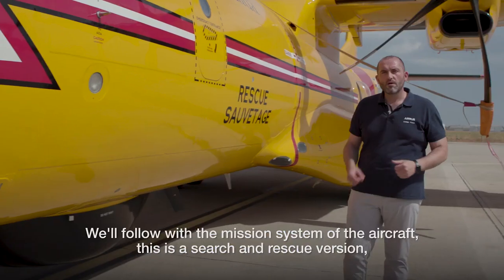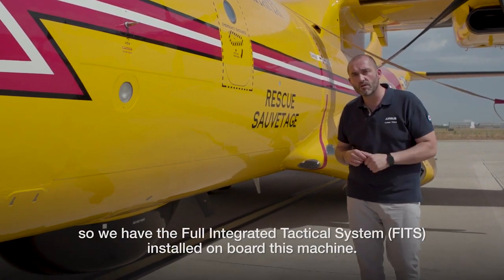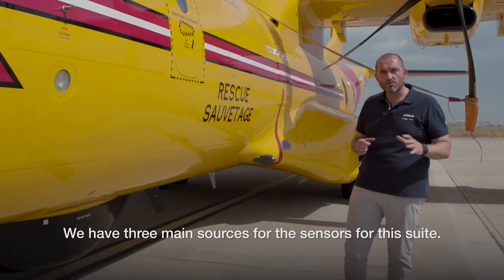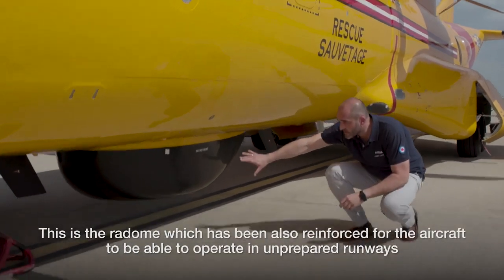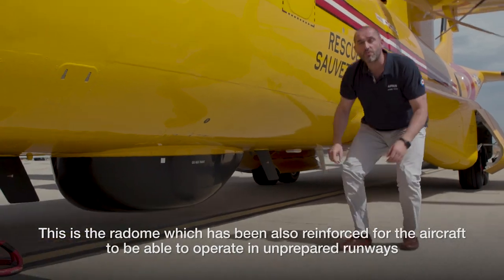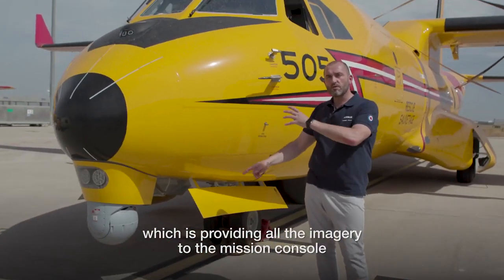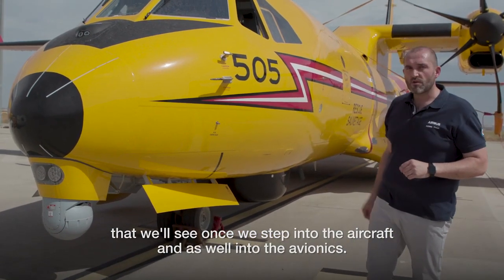We will follow with the mission system of the aircraft. This is a Search and Rescue version, so we have a fully integrated tactical system installed on board. We have three main sources of sensors. The first one is the search radar, which has also been reinforced for the aircraft to be able to operate on unprepared runways without damaging the radar itself. In the nose of the aircraft, you will see the electro-optical and infrared camera, which provides all the imagery to the mission console and to the avionics.